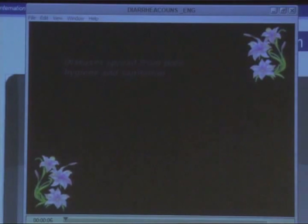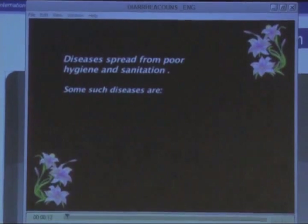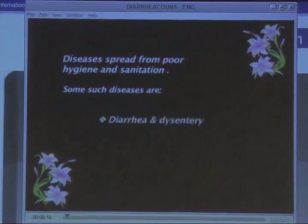This is a diarrhea prevention video. Very simple — the India team selected the look and feel of it.